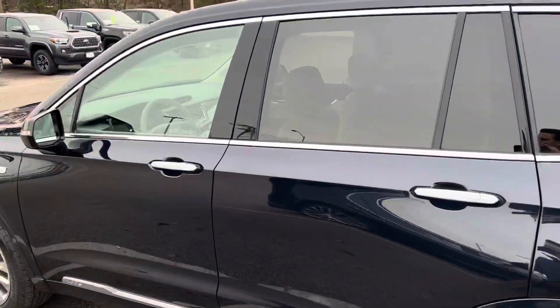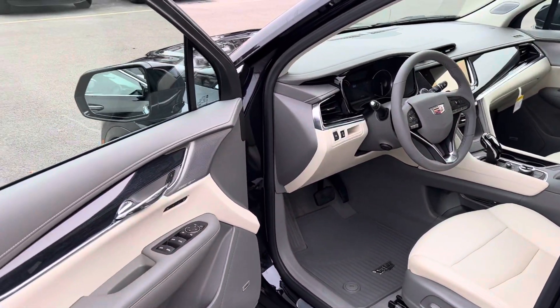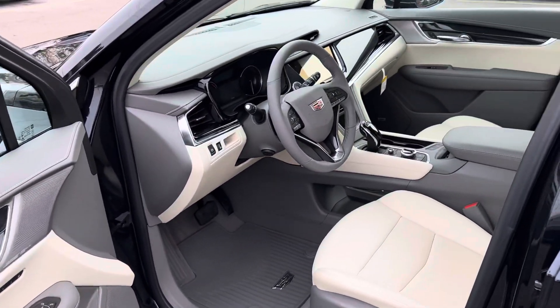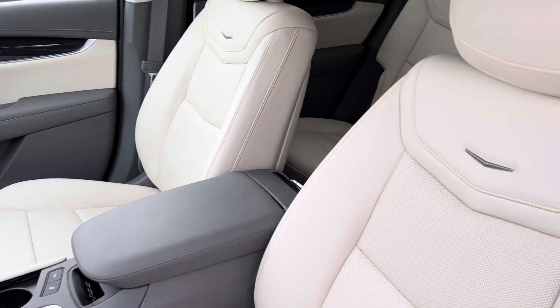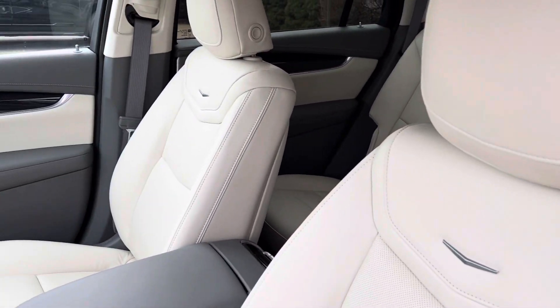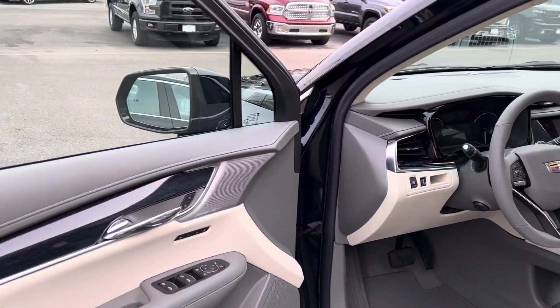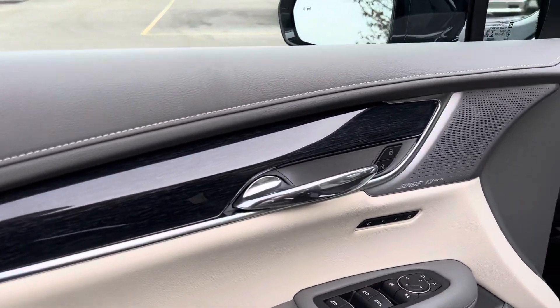The Dark Moon Metallic is a nice dark navy color and it's paired with this Cirrus interior. This is one of the available interiors on the premium trim. It has nice light seats with the dark galvanized titanium interior, and also has a wood grain look on the door paneling.